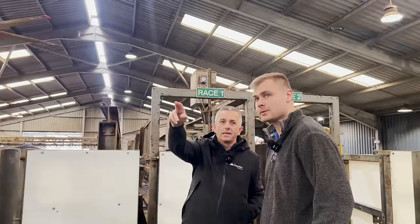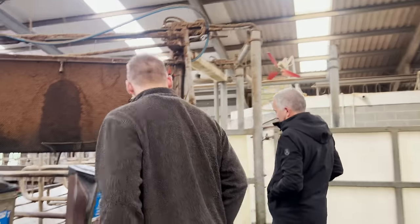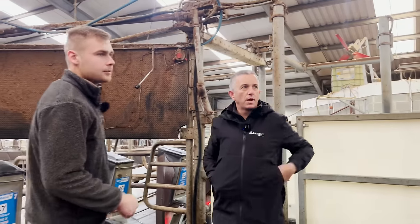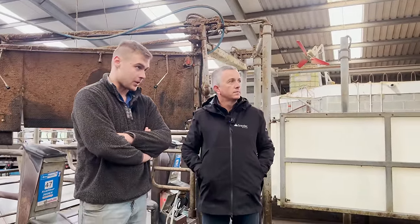So auto ID — is that on the bale somewhere? Yeah, it's just there. Exit-wise, I'm looking at race one and race two. Yeah, we have two races — one with a foot bath and one with segregation gates.